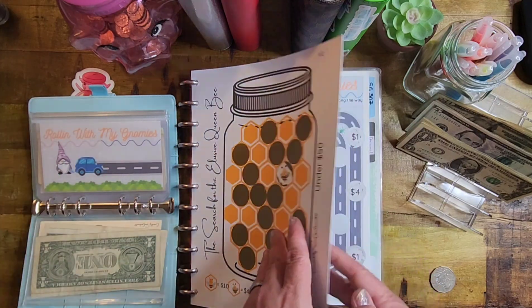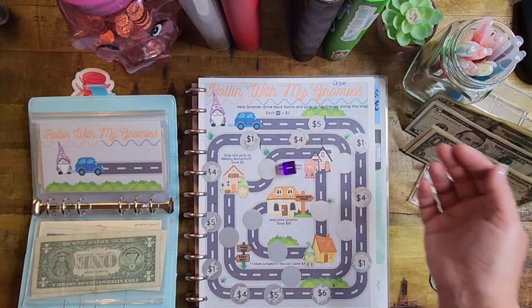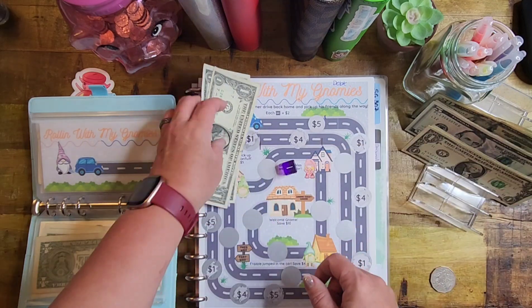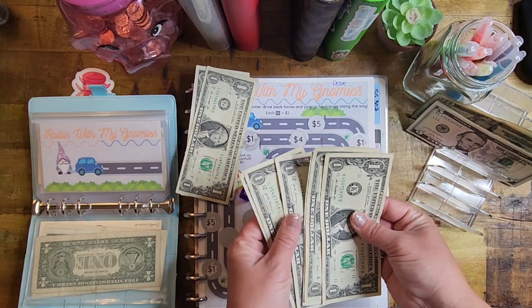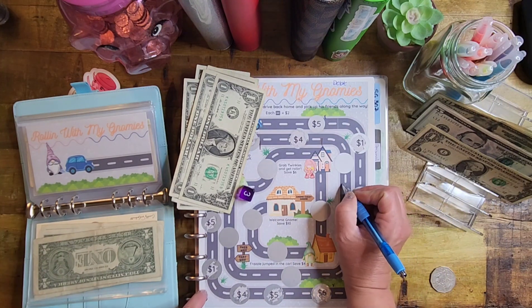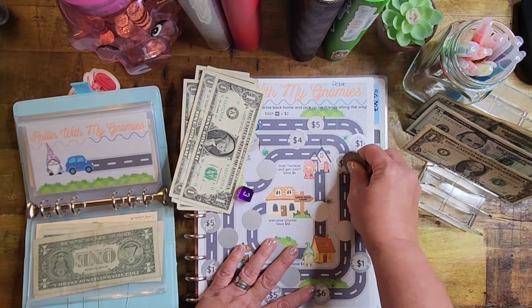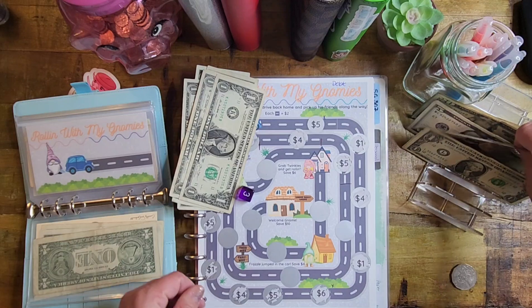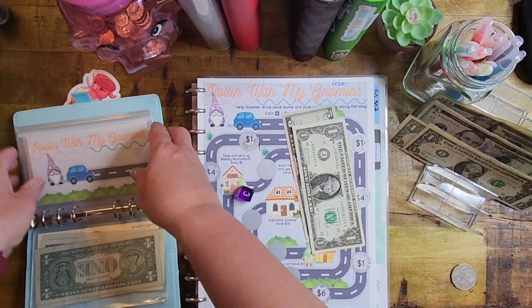Next we're going to do Rolling with My Nomies. This is a debt challenge and we need a die for it. We rolled $2, then rolled again and got $4 more for our road dashes. This is from the Thrifty Sewist. We scratched and got $5 there. So $6 total today going into Rolling with My Nomies — and we've already got $95 going towards our debt with that challenge.